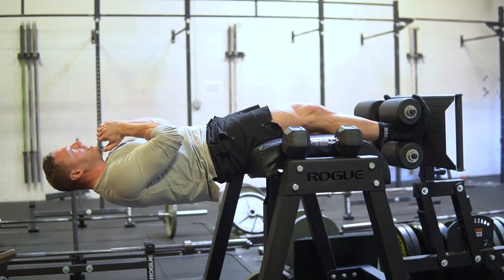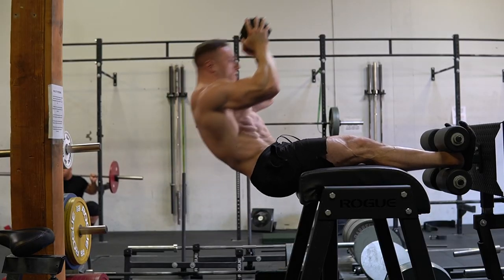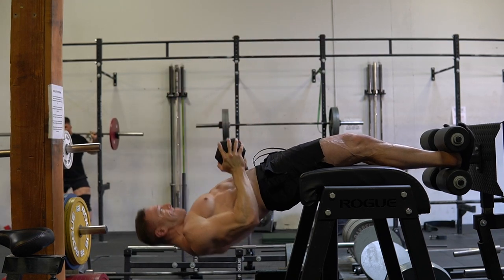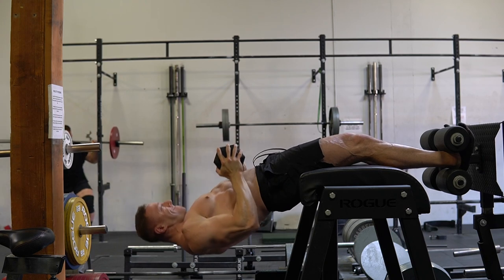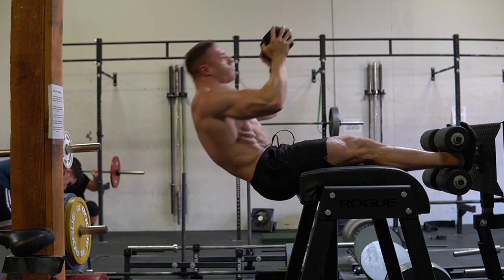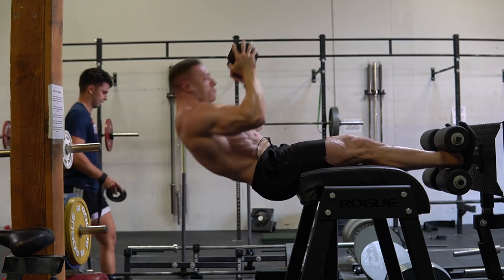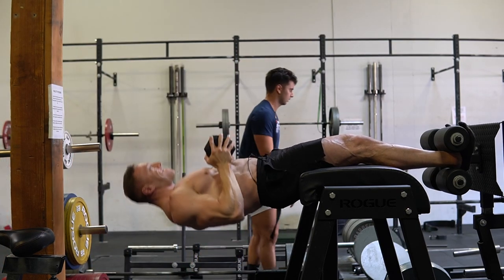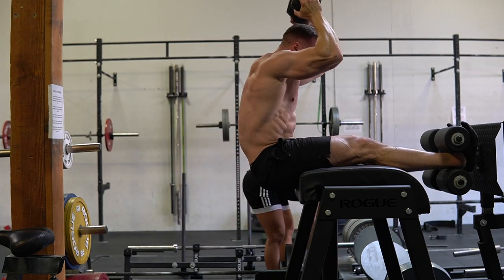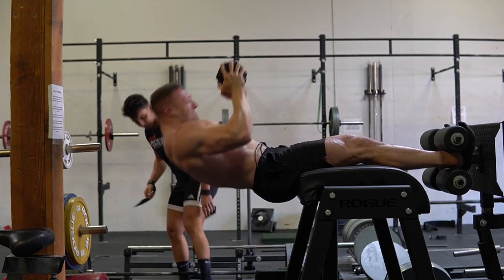Come down to full extension, then crunch on the way up, touch elbows somewhere on the thighs, get a nice full contraction. I'll insert some video of me performing that exercise. For GHR sit-ups, do them both light bodyweight for high reps as well as heavy — I've gotten up to 80 or 90 pounds for about a set of eight, holding the dumbbell nice and high. Do your GHRs heavy and for high reps.